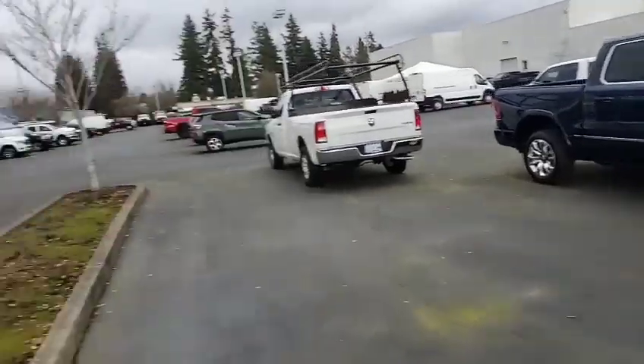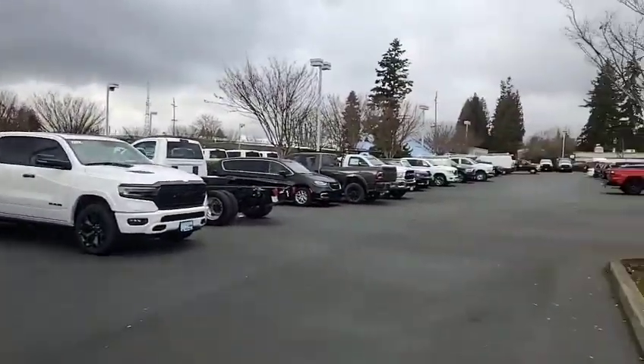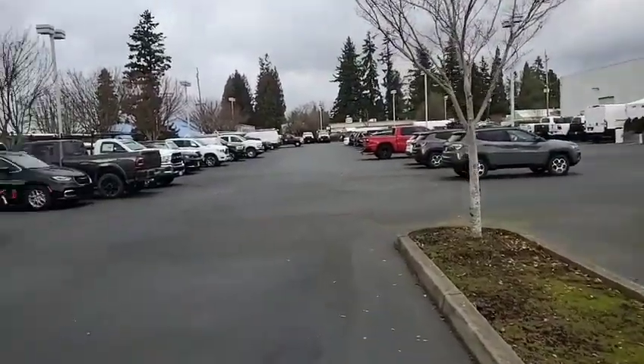I knew I had some nice trucks here, I just didn't realize they were all Limiteds. There's another one, and another one, and another one down there. And there's some on the far back of the lot too.